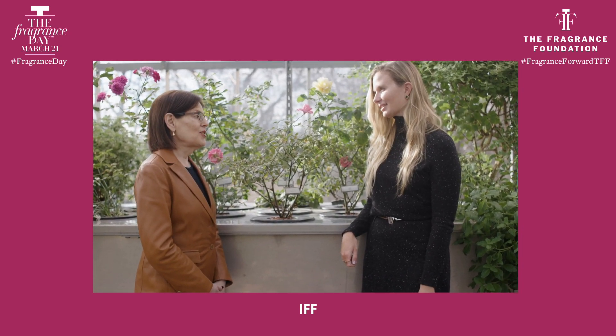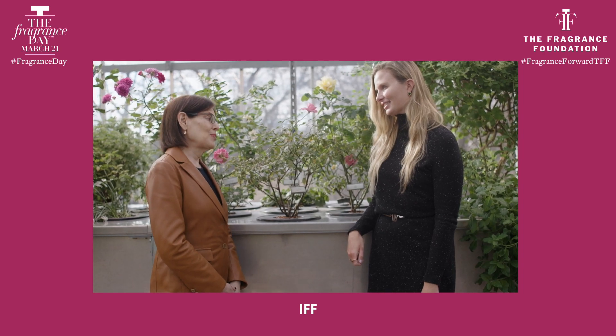Mackenzie, it's been such a pleasure to spend the day with you out here in New Jersey at IFF's greenhouse. It's also really great because it's a significant day in the fragrance world — it's International Fragrance Day and I got to spend it with you at IFF. So shall we wish the world a little Fragrance Day happiness? Yes. Happy Fragrance Day, everyone.